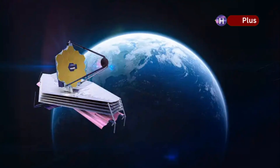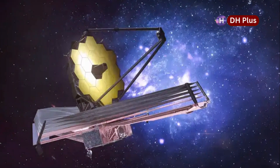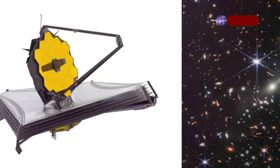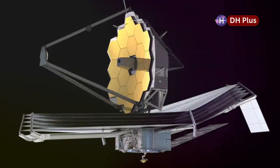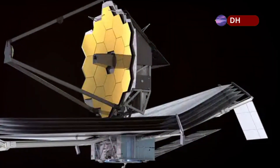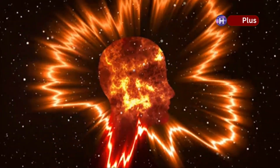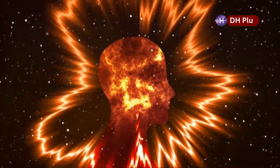The James Webb Space Telescope's observations of Betelgeuse are a big step forward in our understanding of how stars evolve. This advanced telescope, with its cutting-edge technology, allows us to see deeper into the cosmos than ever before, showing us the intricate details of stars and their life cycles. By studying this giant star in such detail, we're learning valuable information about the processes that control how stars live and die.